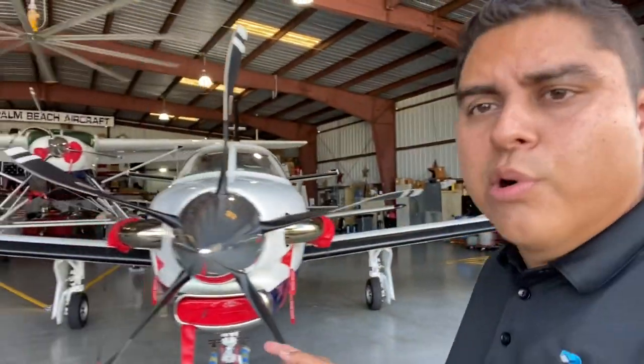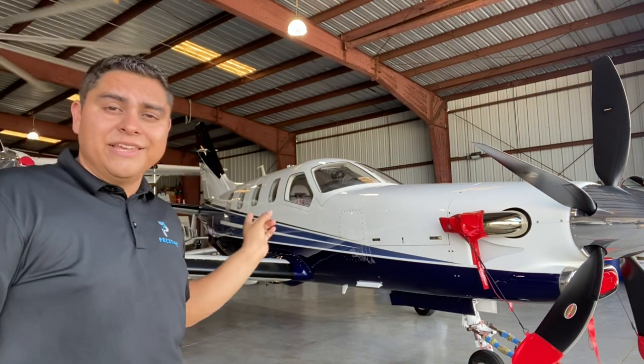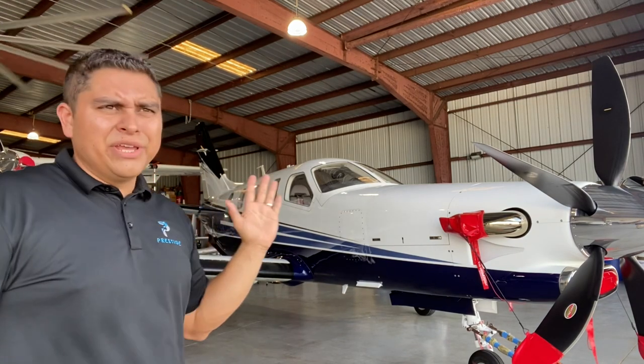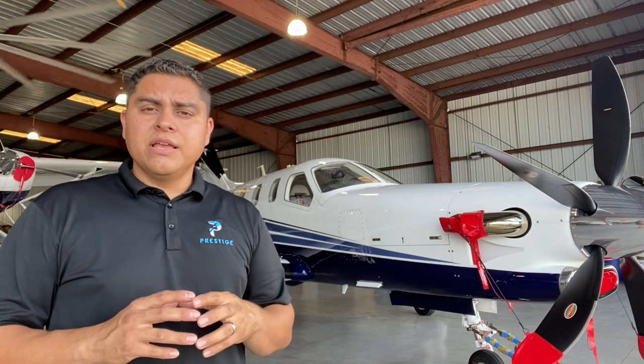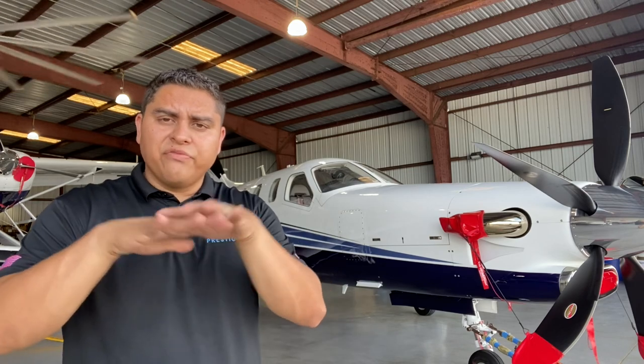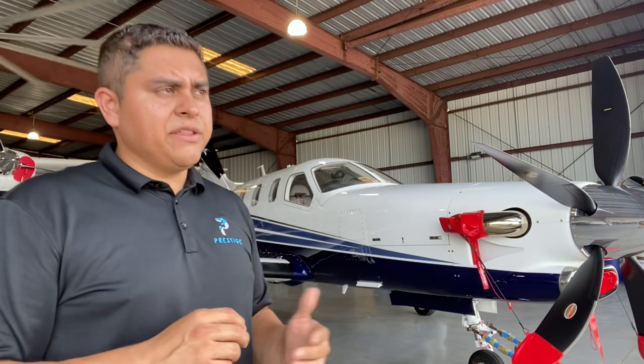For the TBM in particular, TBMs are known for exhaust soot, especially on the right-hand side. It doesn't prevent the soot from getting on there, but it makes it easier to clean. Typically every 10 hours or so you're going to have to clean that soot off because it starts to build up. You don't want soot sitting on unprotected paint. With a ceramic coating, the coating acts as a sacrificial layer, taking the brunt of the oxidation and preventing it from actually getting to the paintwork of the airplane itself.